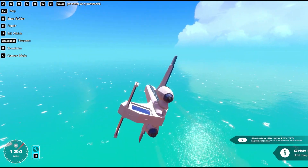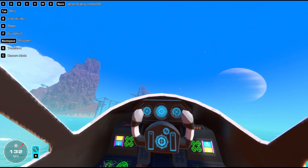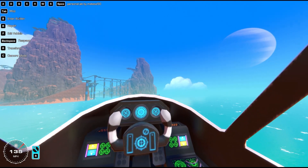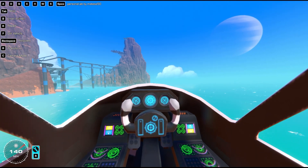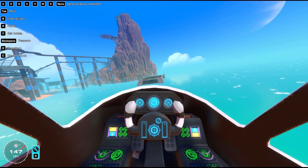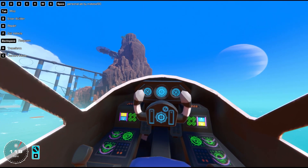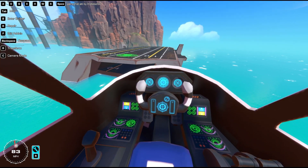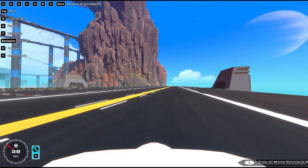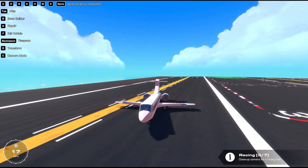I'm gonna check the inside real quick if we don't die. We do have a cockpit, which means we can try landing through the cockpit view. I am not good at DCS, so I'm pretty sure this is gonna end poorly. We're doing 145 and the speed drops off pretty quick. Was that a good landing? I would say yeah, pretty good landing.